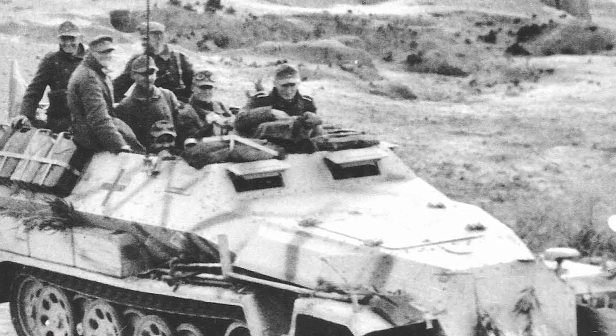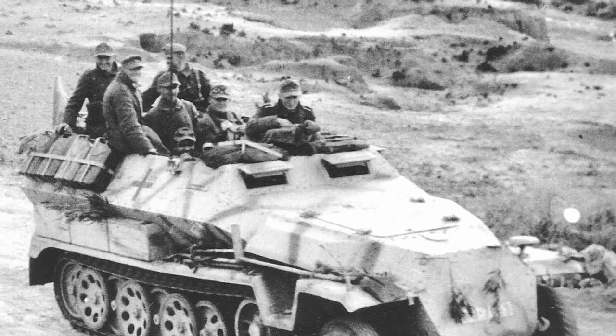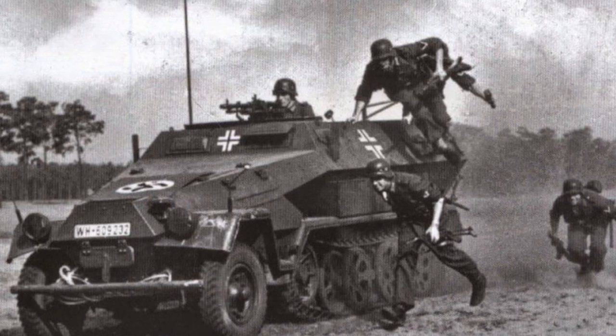The half-track could carry 10 fully armed soldiers and equipment, and proved effective in its role with tanks. This allowed the Panzer Grenadiers to be born. In some of the blitzkrieg tactics of the early war years, the regular infantry adapted relatively well, and it wouldn't be until the later years of the war where the Panzer Grenadiers would be able to show their skills.